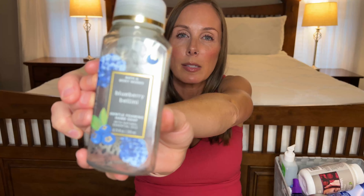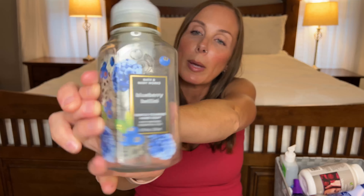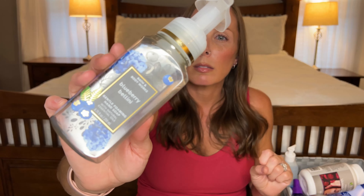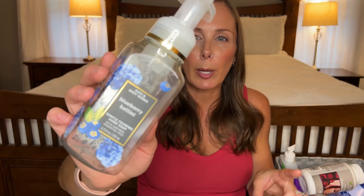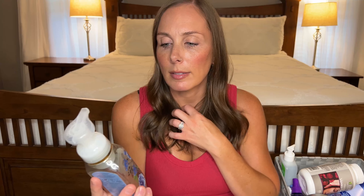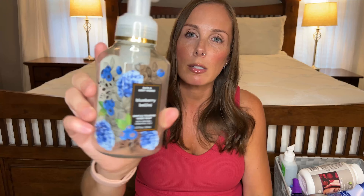Obviously we go through some hand soaps! This one is also from Bath & Body Works and this one is Blueberry Bellini — one of my favorites. It reminds me of like childhood blueberry bubble gum every time I smell it and I love it. They had this in different packaging last year and I bought like six of them because they were amazing, and it matches our bathroom downstairs so it works out perfect.